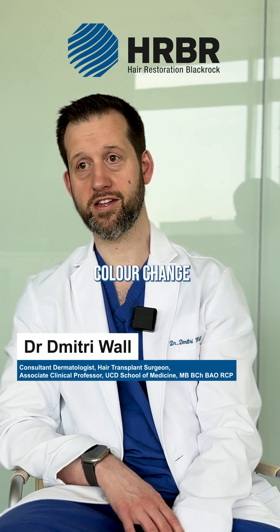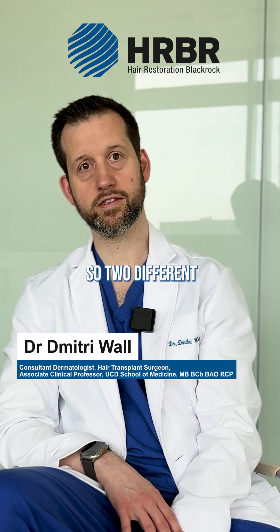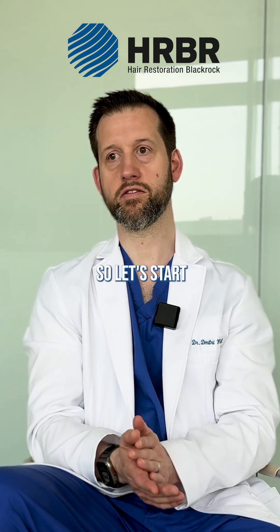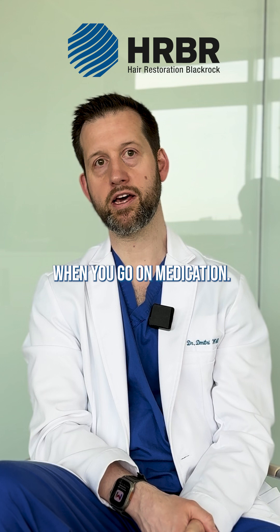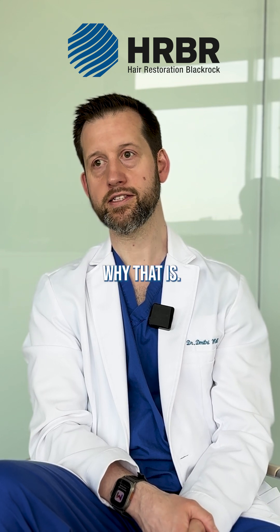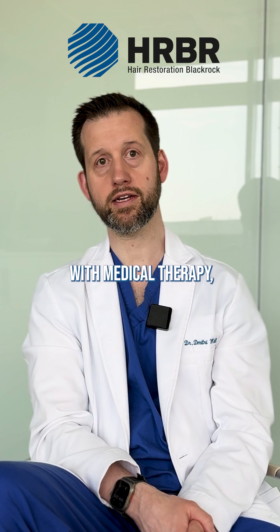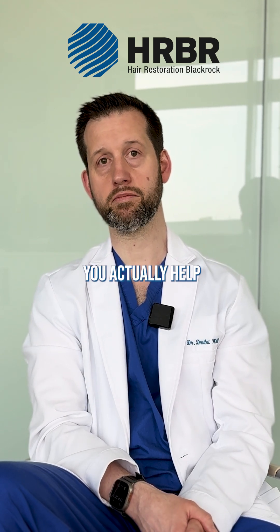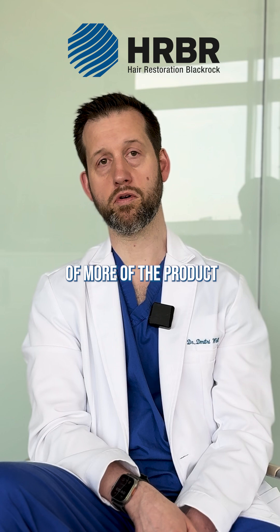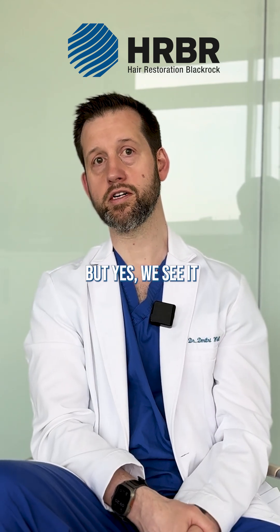Does hair color change following medication or post-surgery? There are two different ways of looking at this. Starting with medication — yes, we often see hair color darkening when you go on medication. We're not fully sure why that is. It could be that you increase the size of the hair follicle with medical therapy and it's able to contain more pigment, or it could be that you actually help stimulate the production of more of the product that colors your hair. We see it quite frequently.